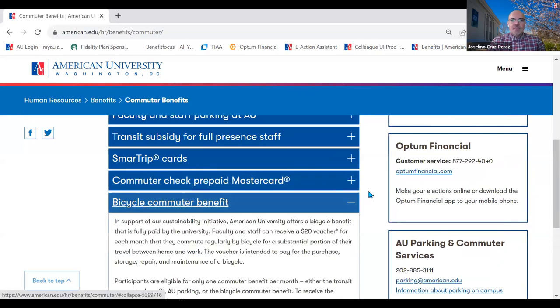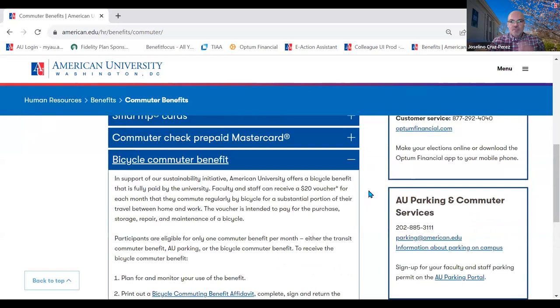If you live close to campus and will be biking, you're welcome to sign up for the bike benefit — a $20 voucher you get each month. Keep in mind that it is taxable to you, which is an IRS requirement. Within each benefit we have instructions on how to sign up.